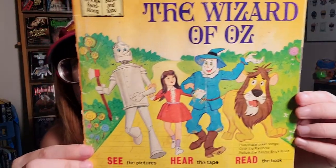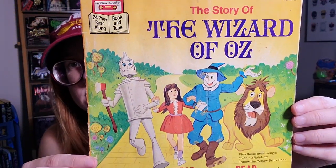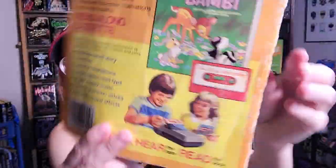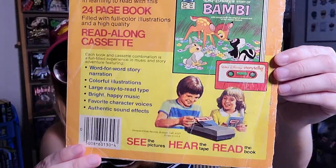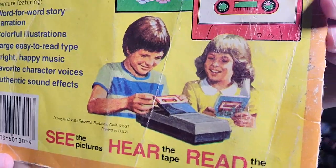The last book-and-cassette title is The Story of the Wizard of Oz — has some nice illustrations — and on the back, Bambi is shown as the example. Back when you didn't have a care in the world. That's why I love old school things — reminds me of such a good time in life.